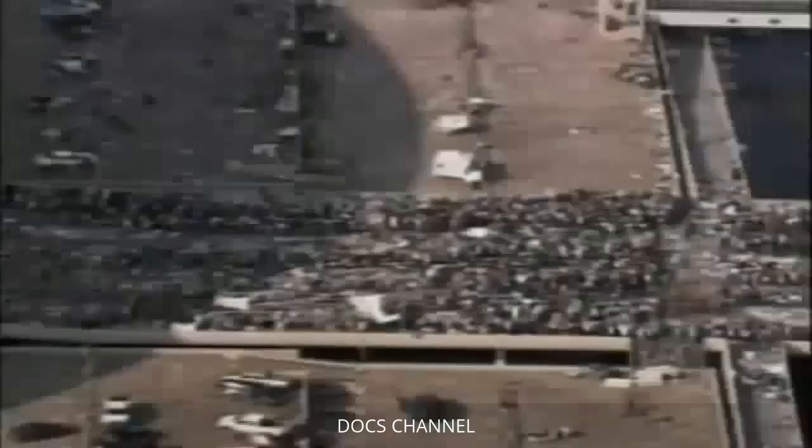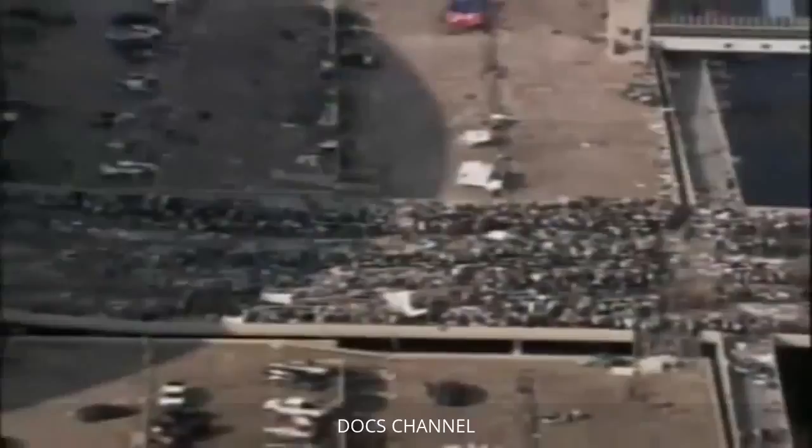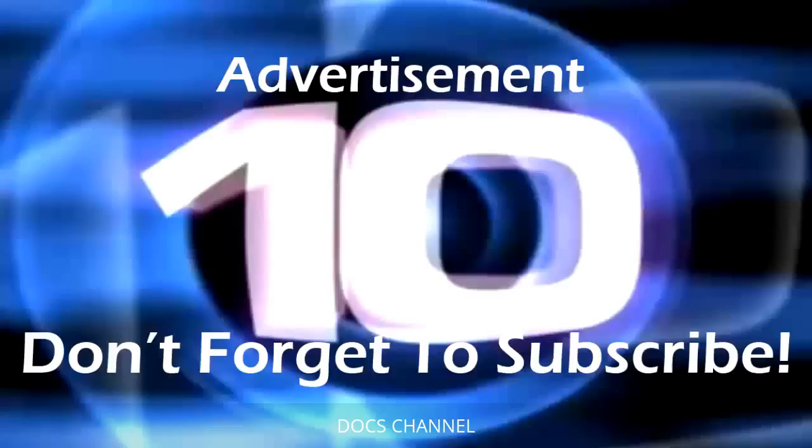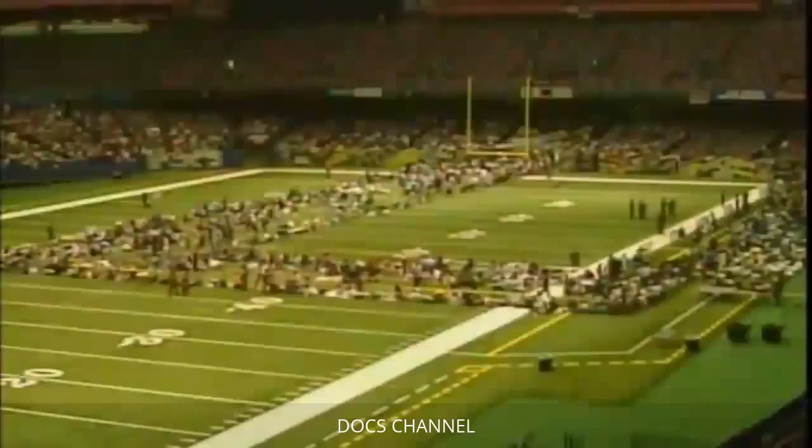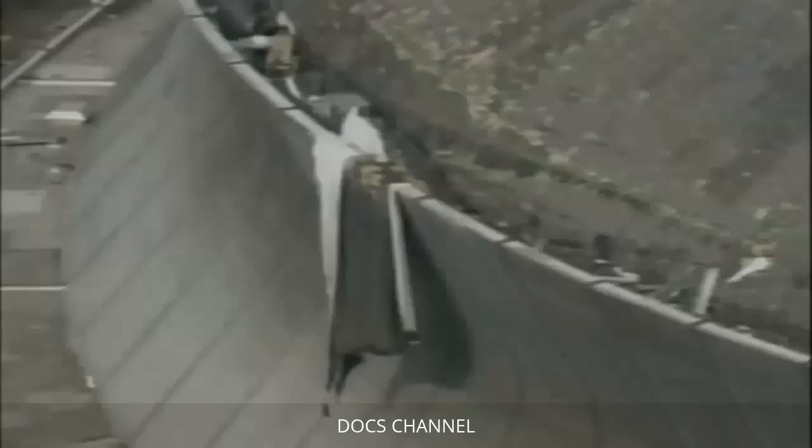Thousands sought shelter in the New Orleans Superdome, but another engineering disaster would make this shelter of last resort a living nightmare. With thousands of survivors stranded in floodwater, the Superdome became a shelter of last resort. Conditions deteriorated rapidly after Katrina's 145-mile-per-hour winds ripped apart the Superdome's nine-acre roof.